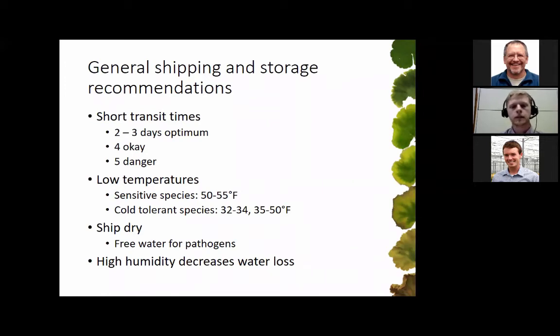We also want to keep our plant material dry. After you harvest or pack a liner, make sure there's no free water on the leaf surfaces or stems, because that's going to help pathogens develop while they're being shipped. High humidity is helpful because it helps decrease water loss, so we want our plant material dry but not in super dry air conditions.